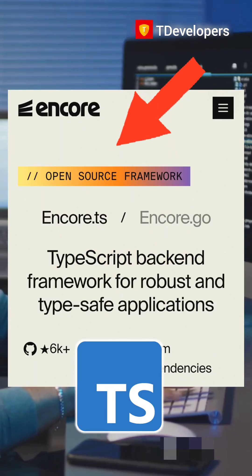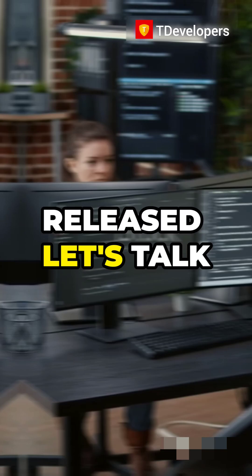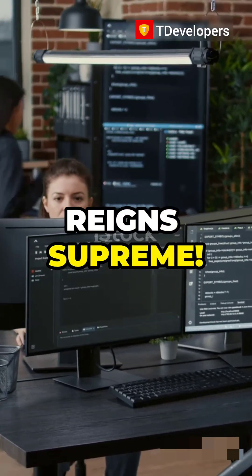A couple of months ago, Encore.ts, an open-source backend framework for TypeScript, was released. Let's talk about why Encore.ts reigns supreme.